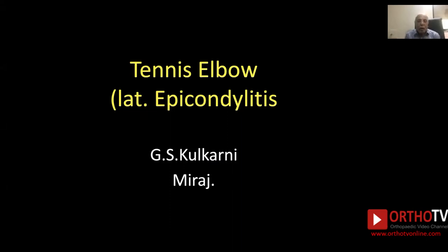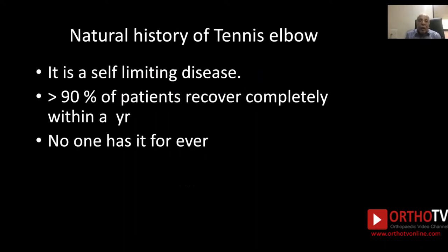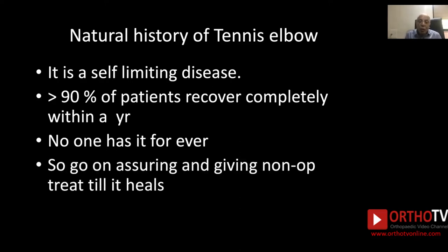Tennis elbow, also called lateral epicondylitis, is a common condition. However, it is misunderstood and often the wrong treatment is given. To address this, we must know the natural history of tennis elbow. It is a self-limiting disease — more than 90% of patients recover completely within a year and no one has it forever. So continue assuring the patient and giving non-operative treatment until it heals.